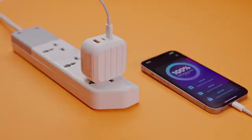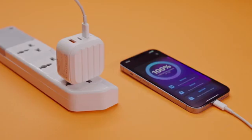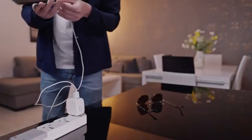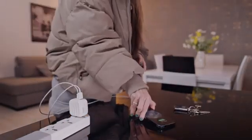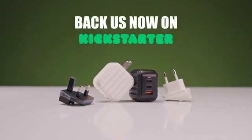And the best part? Unlike online backup solutions, there are no monthly subscription fees. MemKeeper — the automatic backup device that makes your daily backup a habit. Get your MemKeeper today and never lose your data again.